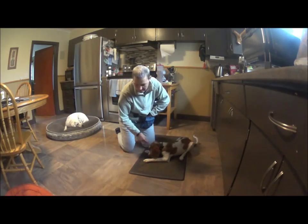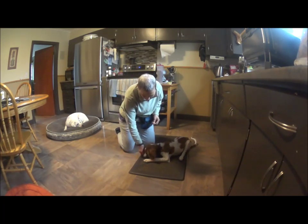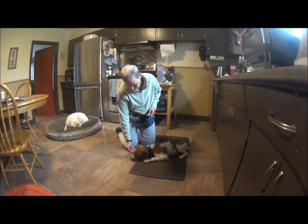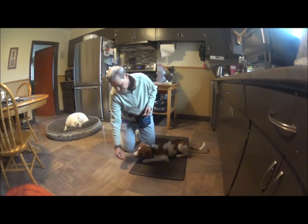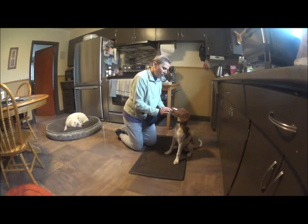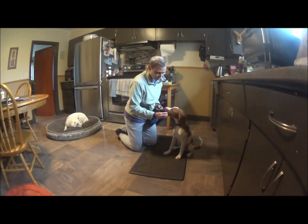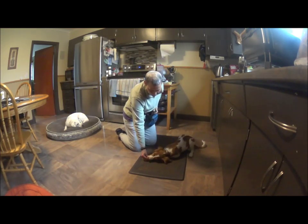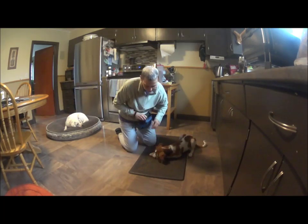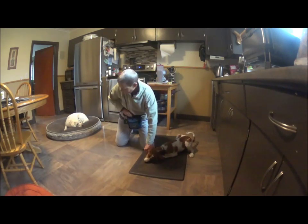To reset and set up another opportunity to teach the down, I can either just put a piece of food by her nose, or I could toss one. So we'll use another lure. Good girl.